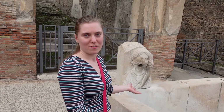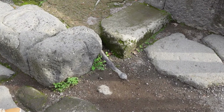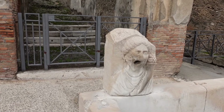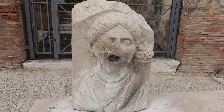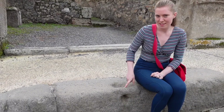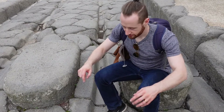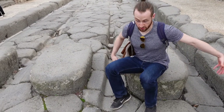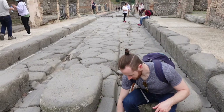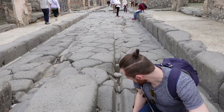Throughout Pompeii they had drinking water fountains, and this is one of the more ornate ones. They used a lot of lead piping to bring water into the fountains, which was one of the reasons why a lot of the Romans and Roman emperors went a bit mad. Along here are tether points where they used to tie up horses. Back in the days of Pompeii they used the streets as a sewage system, so they had these big blocks to step across. Horse and carts came up and down so often that you can actually see the grooves worn into the street.